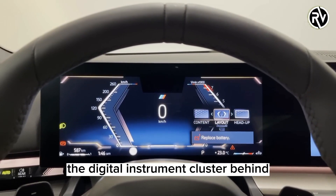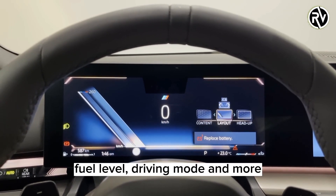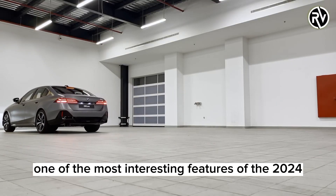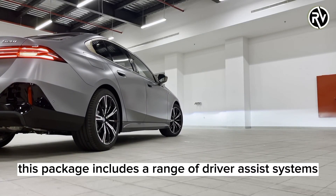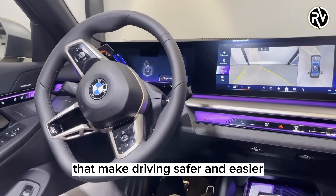The digital instrument cluster behind the steering wheel displays important information such as speed, fuel level, driving mode, and more. One of the most interesting features of the 2024 BMW 5 Series is the optional Driving Assistance Professional Pack, which includes a range of driver-assist systems that make driving safer and easier.